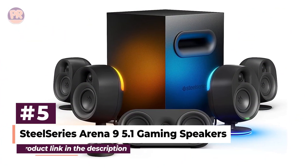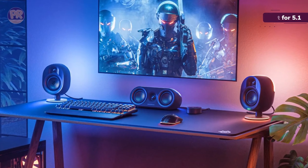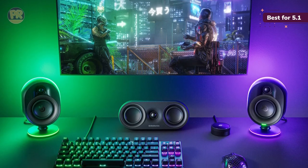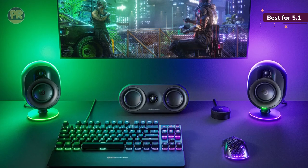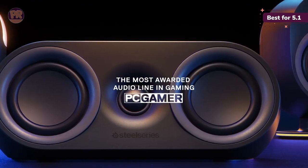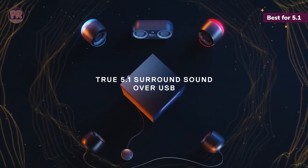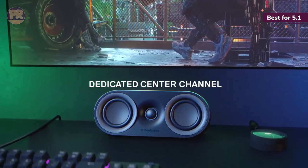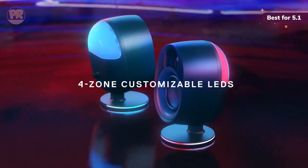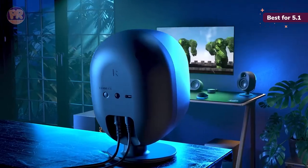The next product on our list is the SteelSeries Arena 9 5.1 Gaming Speakers. With this speaker set, you can introduce your gaming setup to 5.1 surround sound, featuring customizable RGB lighting, an accompanying control pod with an OLED screen, plus Sonar Spatial — offering a multitude of ways to customize your experience. The SteelSeries Arena 9 consists of two front speakers, two rear speakers, a dedicated center channel speaker, and a wireless 6.5-inch subwoofer. Best of all, this 5.1 surround sound system hooks up via a single USB connection. The two front-facing speakers are illuminated with four-zone reactive RGB lighting, which can be synced with other SteelSeries devices for a dazzling light show.